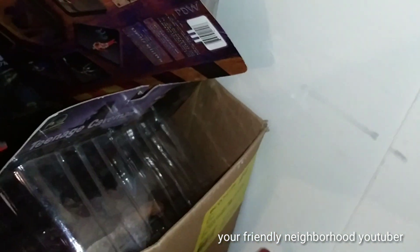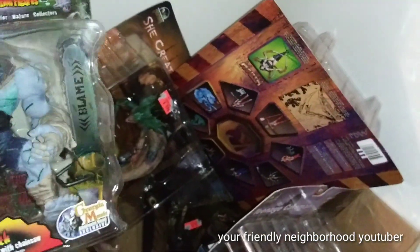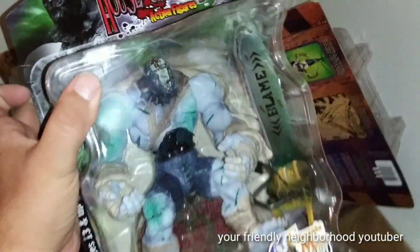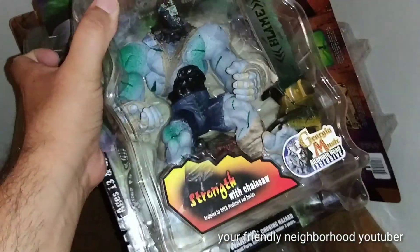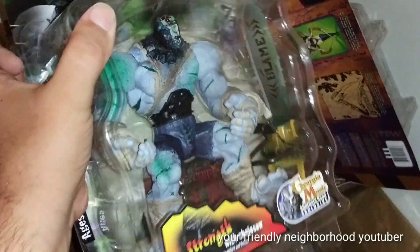And I know a lot of you guys are wondering — you've seen these in like previous toy hauls that I've had. I'm saving them for Halloween. So a lot of these figures that you see in this box, most of them are gonna be reviewed around Halloween time.